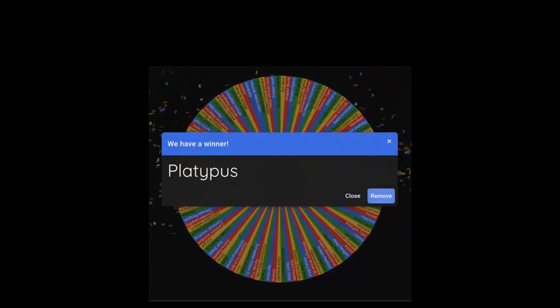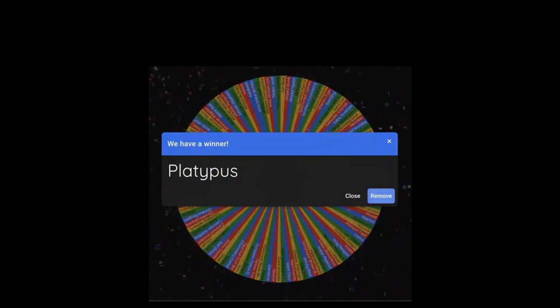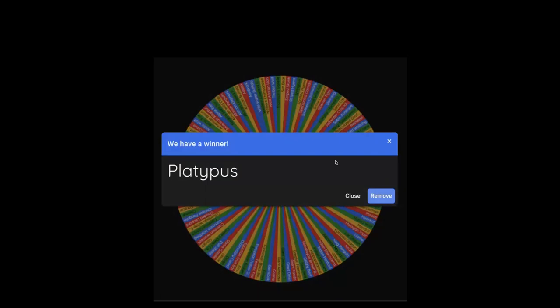Spinning the wheel to determine the next episode. Justin loves monotremes — they're one of his favorite groups of all time — so the fact that we're going to cover the only monotreme in the game is very exciting for him. With all of that said, we are the Wildlife Wire signing off. See you next time.